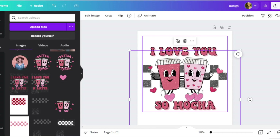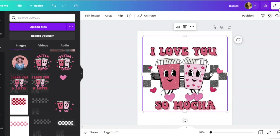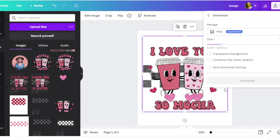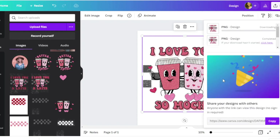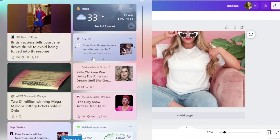I might consider making the cup a little smaller if I were to redo it, but overall I'm pretty happy with this. Now I can save it as a PNG — and importantly, when saving as a PNG, don't forget to select 'Transparent Background' before downloading. Then I'll put it on a mockup. I personally like to use mockups themed toward the holiday I'm designing for.